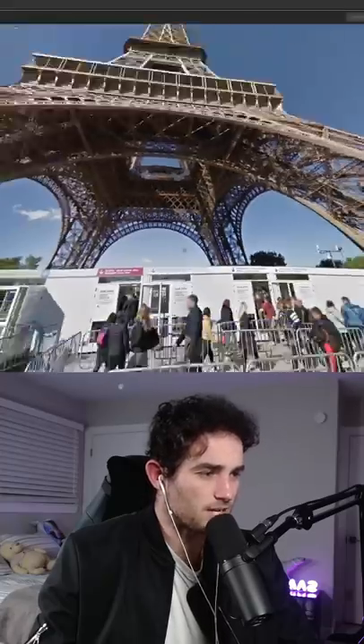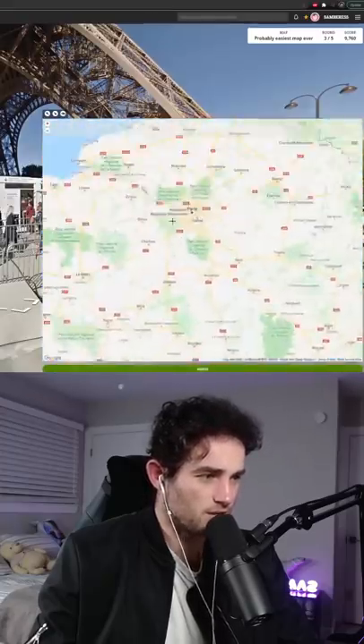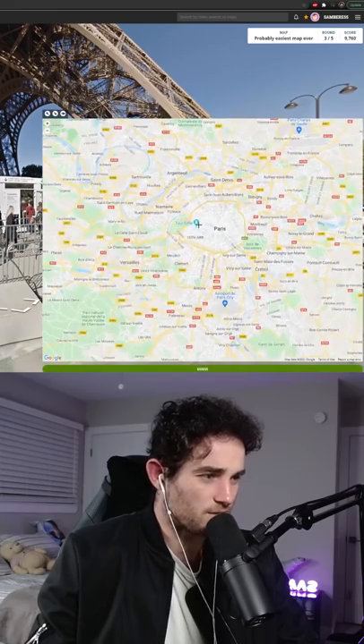Oh, that burgundy is actually a Parisian color — they used to use it on a lot of the art. So let's try Paris. I don't know, what do you guys think here?